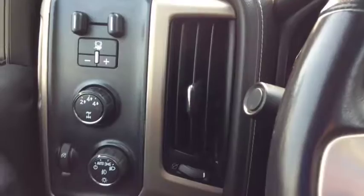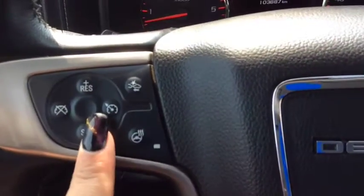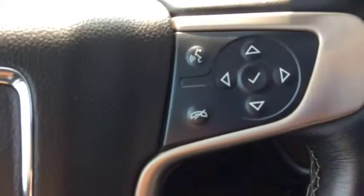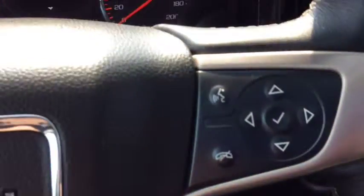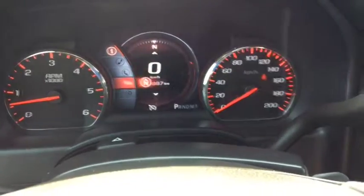Driver power and lumbar support. Once inside the truck you'll see the integrated trailer brake controller. Leather wrapped heated steering wheel with cruise control, forward collision alert, and steering wheel stereo audio and Bluetooth controls with voice pass-through for hands-free communication. Your colour driver information centre.